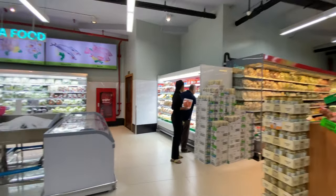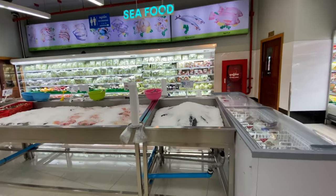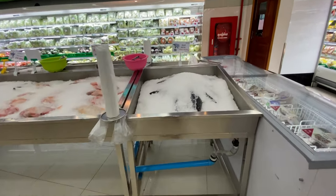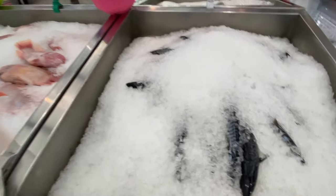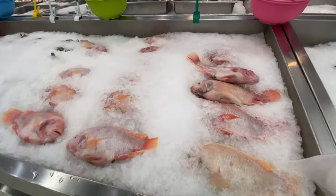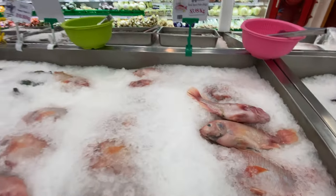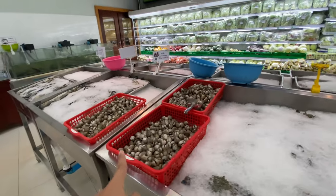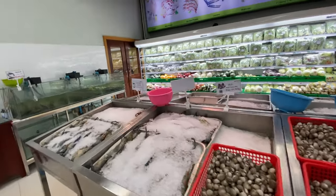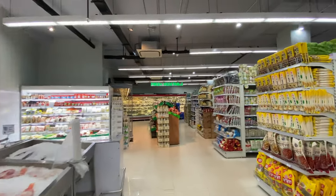This area has a fridge section where they sell mackerel fish and red spot fish. They also have crabs, many different kinds of fish, lots of salads, and all kinds of different vegetables.